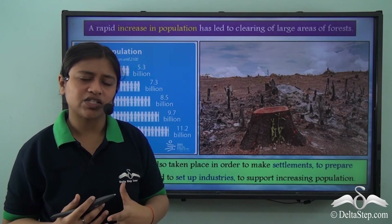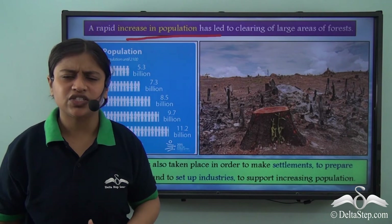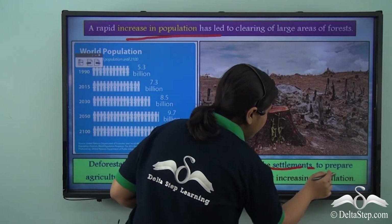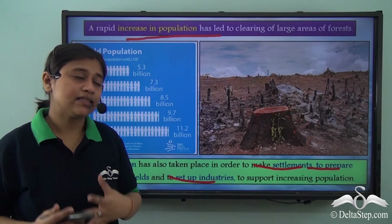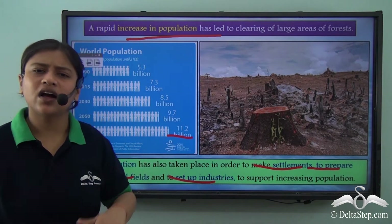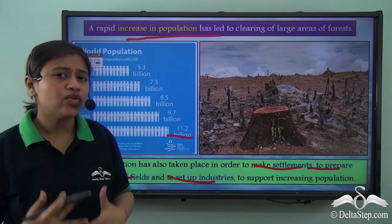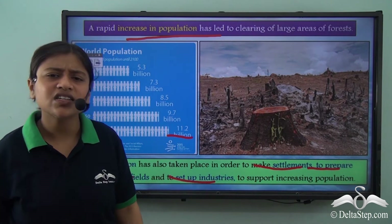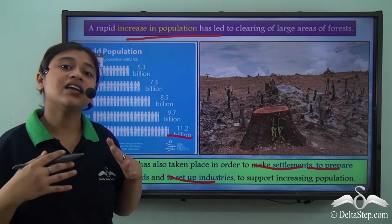Another very important reason for deforestation is the increase in population. To support the increasing population, deforestation takes place to make settlements, prepare agricultural fields, and set up industries, thus affecting the entire environment. It is estimated that the world population could rise to 11.2 billion by 2100, increasing demands for agriculture and industry, leading to more deforestation and more disruption of the carbon cycle.